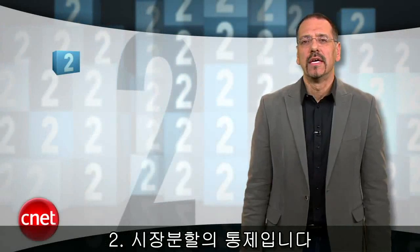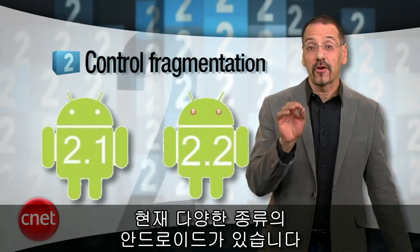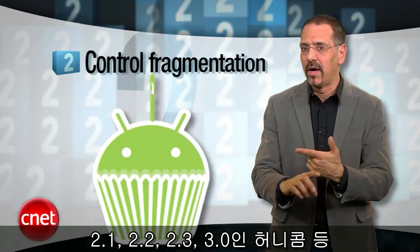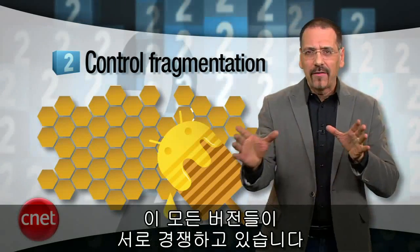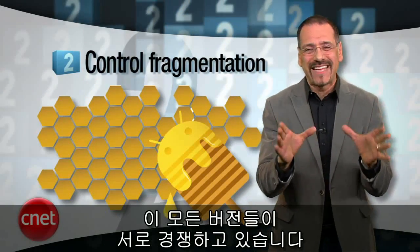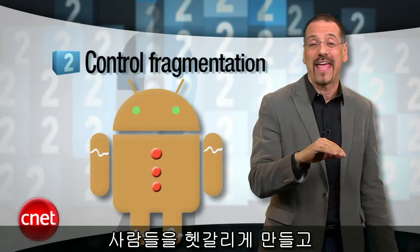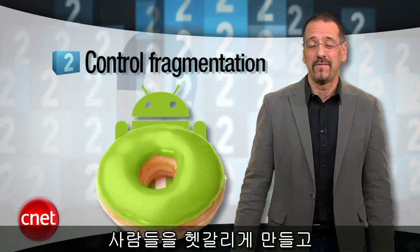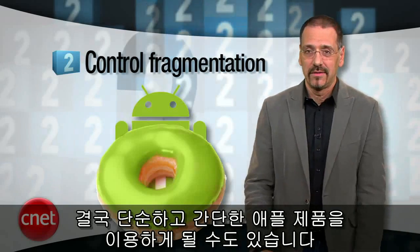Number two: developers say control fragmentation. This is kind of under the hood, but it's key. There are many flavors of Android at any given time — you've probably seen all these: 2.1, 2.2, 2.3, Honeycomb is 3.0. They're all out there in the wild competing for consumer attention. Then add the various skins that hardware makers put over Android to make it look like their own deal. Now you've got a serious threat of confusing people to death and getting them to flock back to the land of simple — Steve's house.